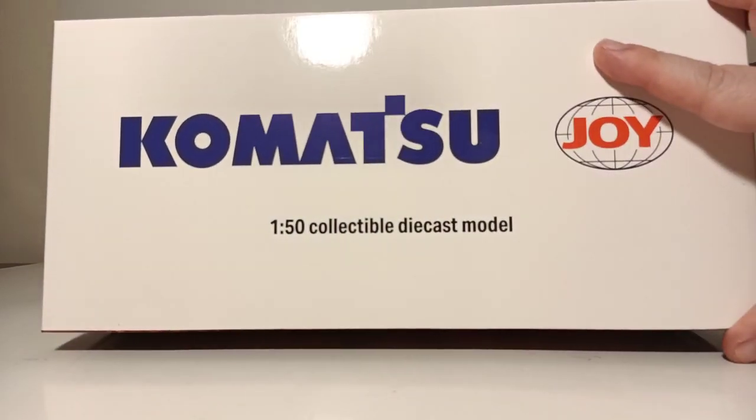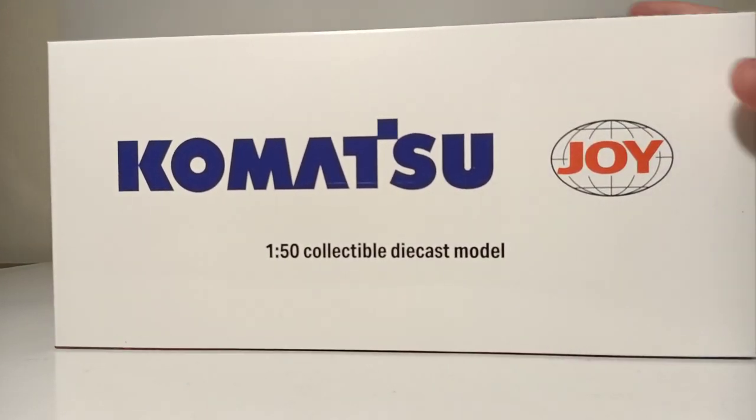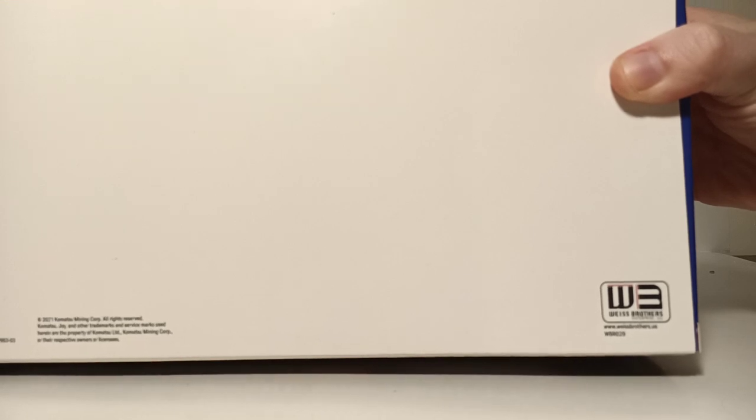The top of the box has Komatsu Joy and 1-50 scale collectible diecast model. For those that may not be familiar, Komatsu not only owns Joy, which is their mining division, but also P&H. The side flaps have Komatsu.com, and the bottom of the box has the Weiss Brothers logo at the bottom right with the item number for this model, which is WBR029.